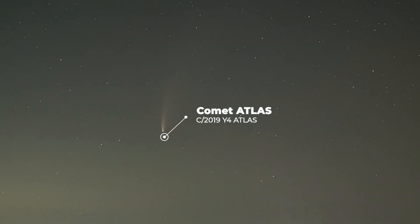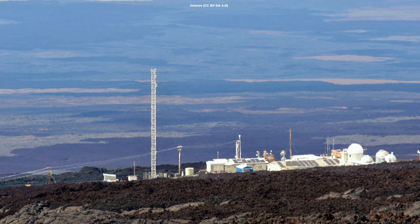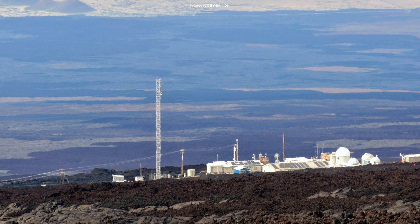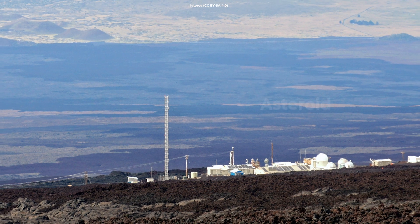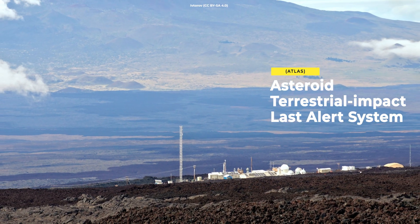Comet Atlas was first discovered on December 28, 2019, by a reflecting telescope atop Mauna Loa in Hawaii, as part of the Asteroid Terrestrial Impact Last Alert System — Atlas.